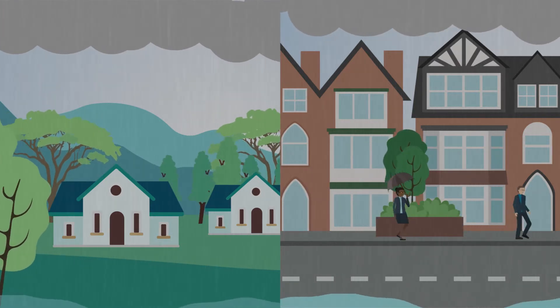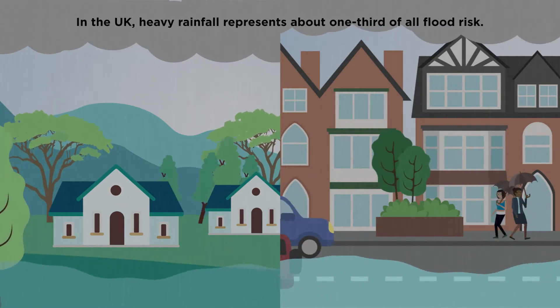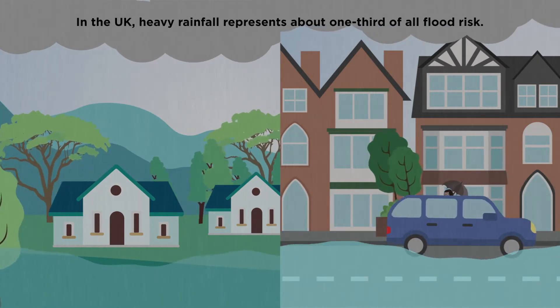Intense rain events cause flooding in urban areas all around the world. In the UK, heavy rainfall causes a third of all flooding.